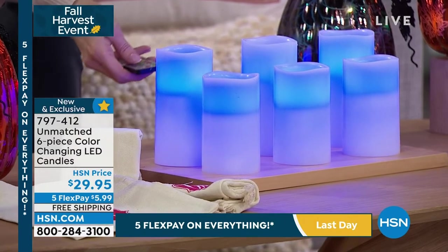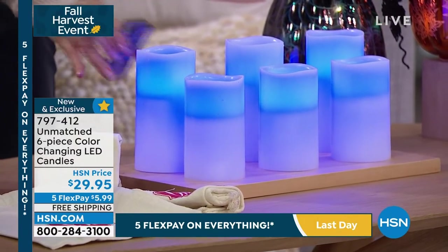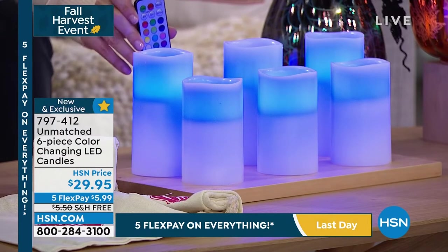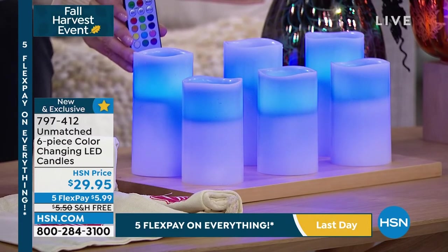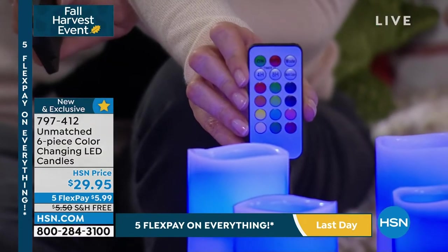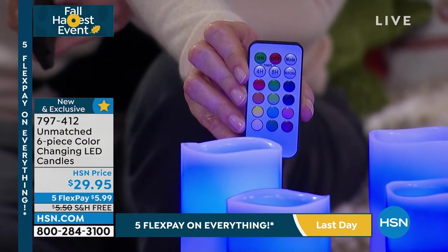These are close together, so one remote will work for all six. If you put all six up in your own home, you can control them all with one remote. You can have a four-hour timer, which means four hours on — it goes on at the same time every night — or an eight-hour timer.